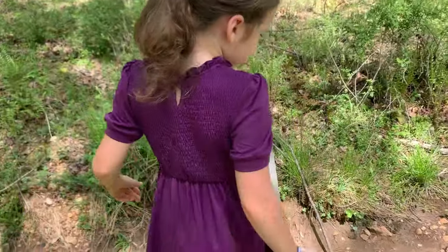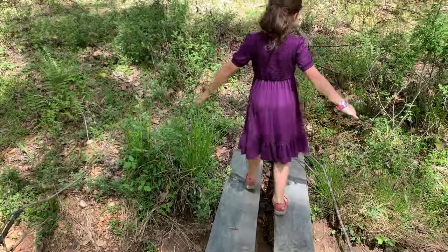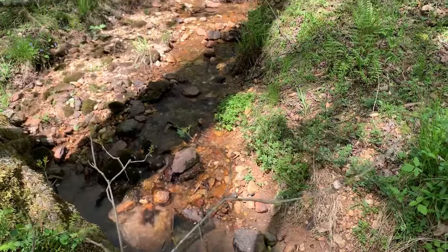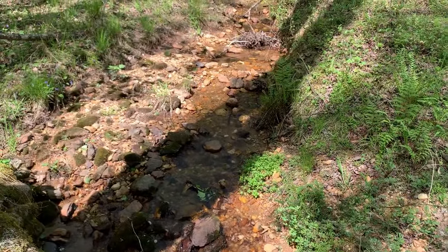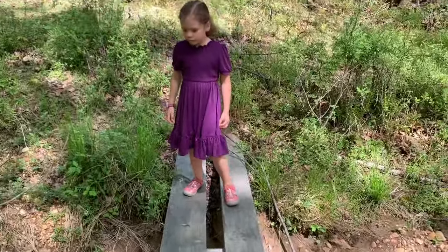Here we reach one of our creeks — it's really fun to play in and catch crawdads in. We built the bridges to go across them, didn't we, Tilly?